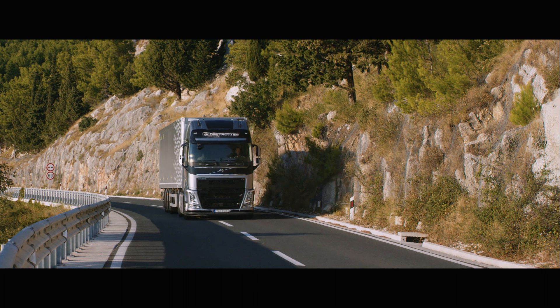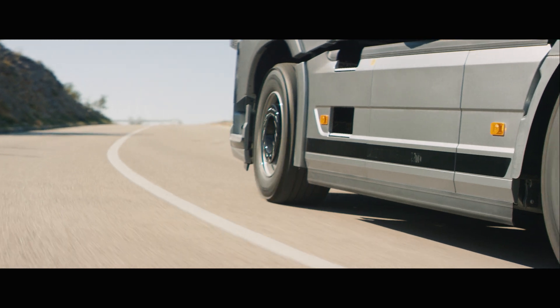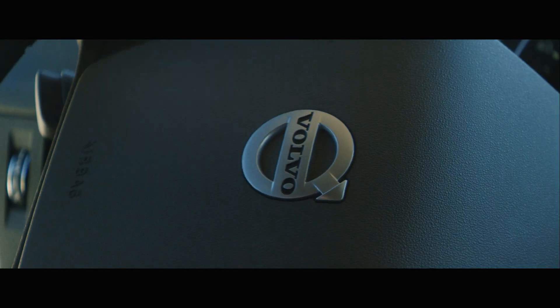When you drive a truck with a dual clutch, first of all you feel how convenient it is. It's a very smooth and quiet ride. What we talk about here is very technical, but the best way to experience it is to actually drive it.